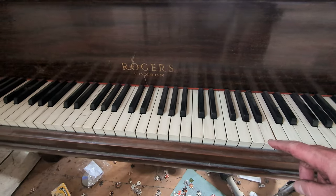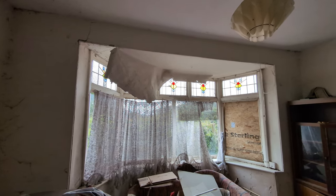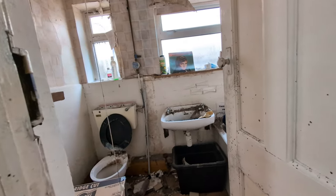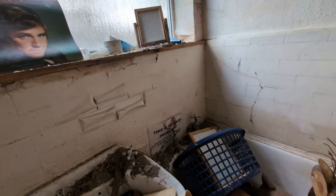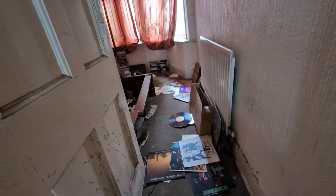This one's for you, Yazzie. Can you see the electricity is still on? There's a box full of books there. There's a coat still hanging up there. More LPs.